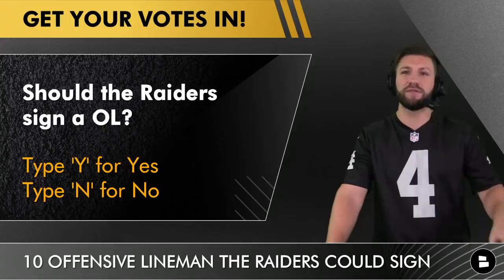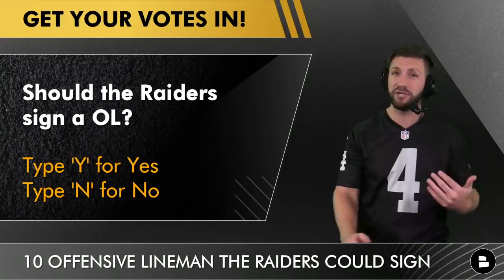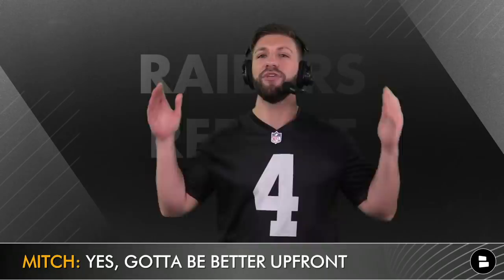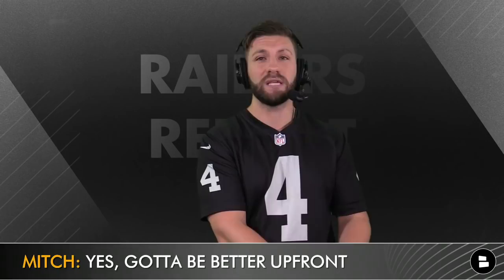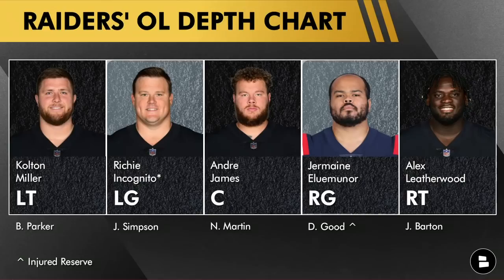There's no wrong answers here because everybody deserves their two cents. If you're going to type that 'why for yes,' maybe give me some players before you see who I suggest. My why for yes is simply because I think you've got to be better up front. The only weakness this team has shown thus far has been the offensive line, especially the guard position, and I'm hoping Alex Leatherwood is healthy — however, he is battling some injuries right now.